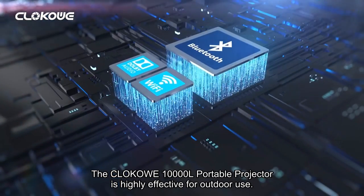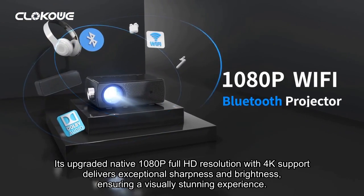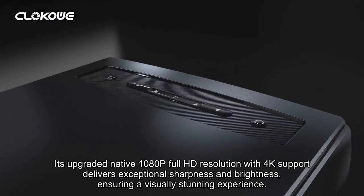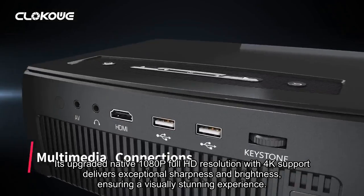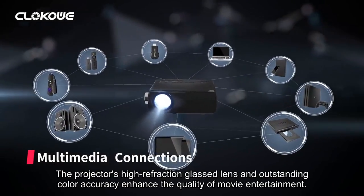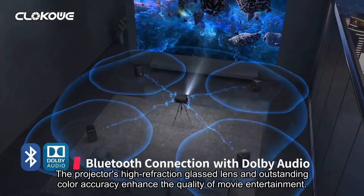The ClickOut 10,000L Portable Projector is highly effective for outdoor use. Its upgraded native 1080p Full HD resolution with 4K support delivers exceptional sharpness and brightness, ensuring a visually stunning experience. The projector's high-refraction glass lens and outstanding color accuracy enhance the quality of movie entertainment.